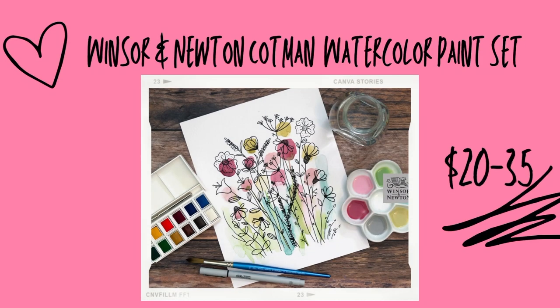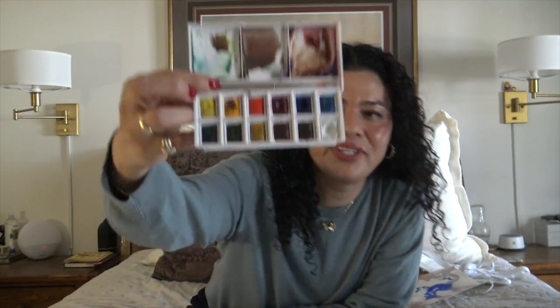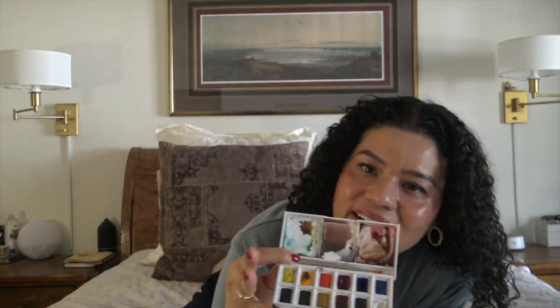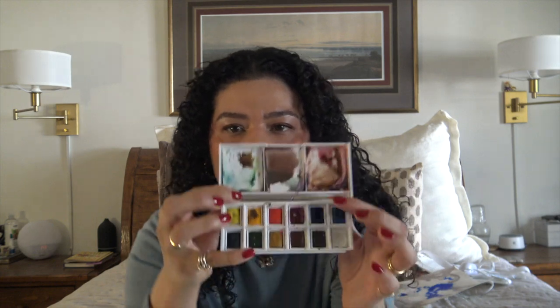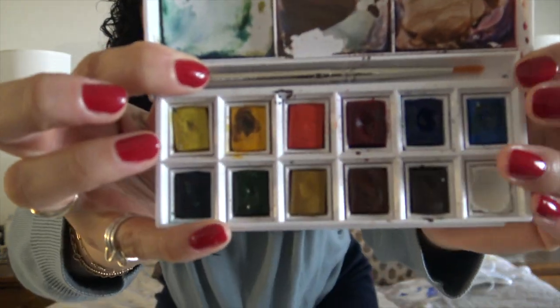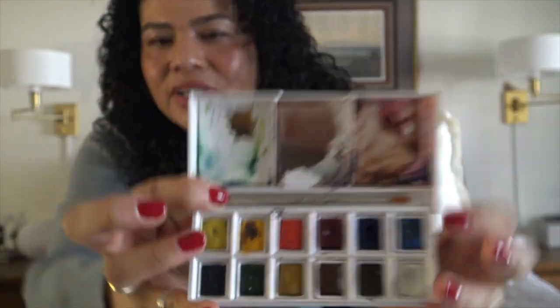I got these paints probably around September of last year. I just wanted to improve my simple watercolor game and I bought this — it's so nice to have something so compact that comes with a paintbrush. It doesn't require a lot of space. I'm loving it and having a really great time using it.